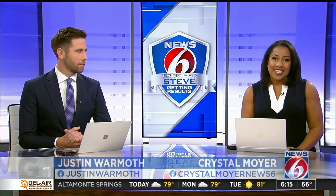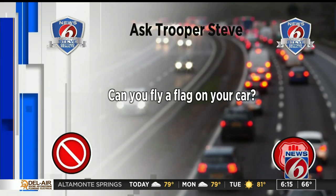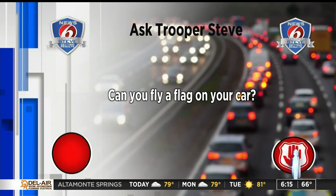Trooper Steve is off on this Monday, but he took some time to answer one of the traffic safety questions. Today, the rules for flying a flag on your car. Whether it's a sporting event or you're just trying to represent where you're from, you see this all the time. Can you fly a flag on your car?